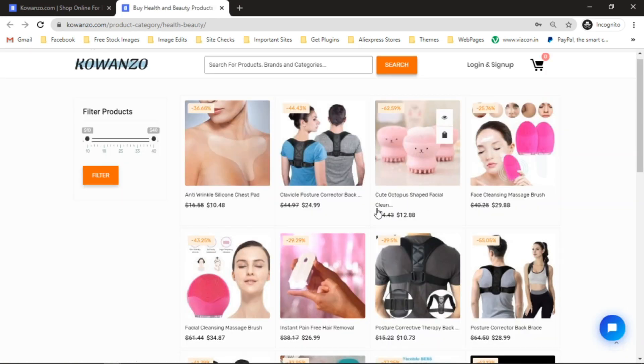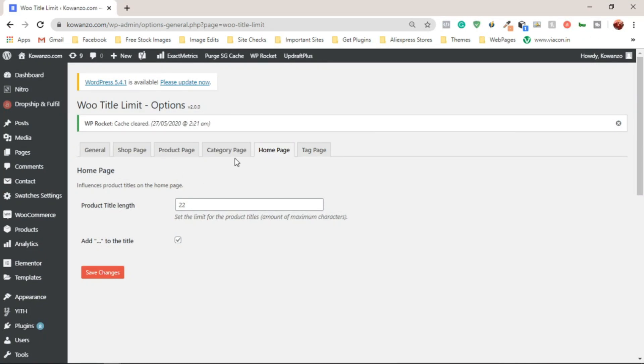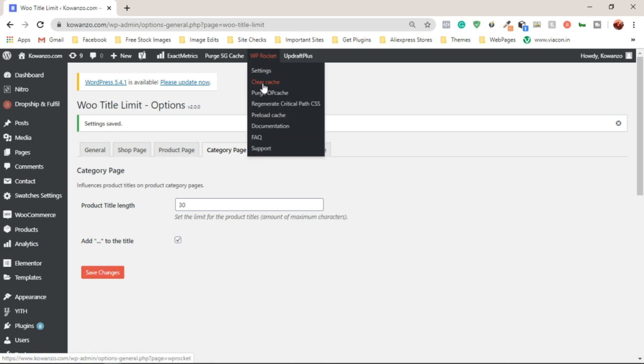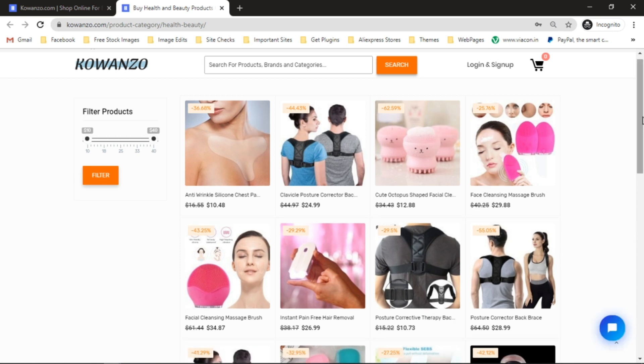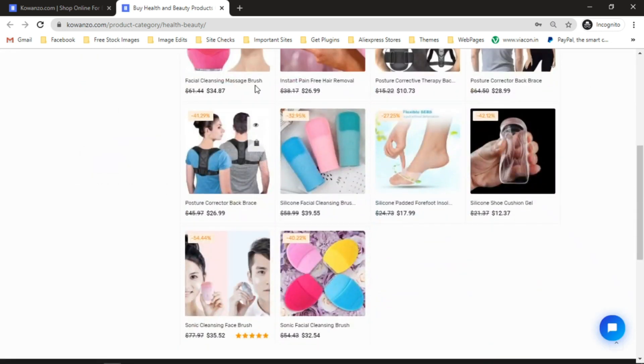Heading to the category page — opening up the Health and Beauty category — we can see one product title is not consistent with the others. To fix this, we go to the Category settings and set it to 30, then click Save Changes with the ellipses option checked and clear the cache. Refreshing the category page, we now have a consistent look.